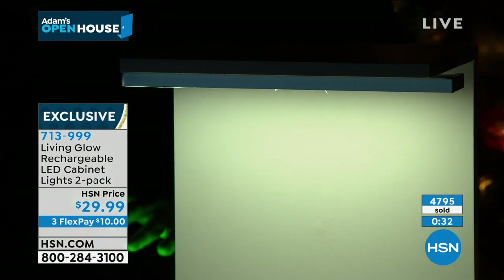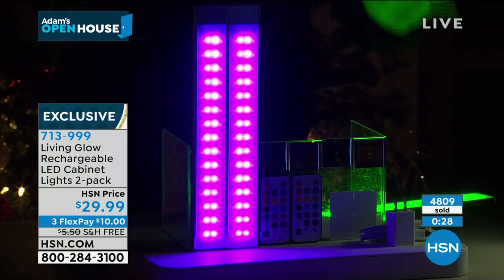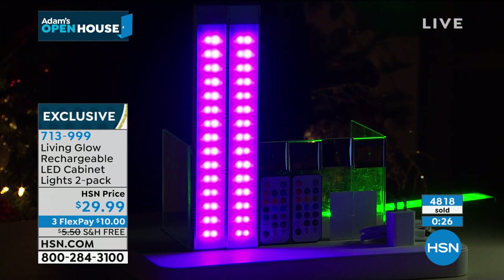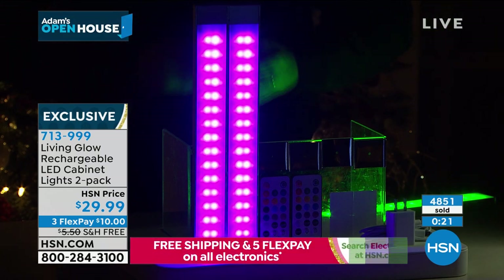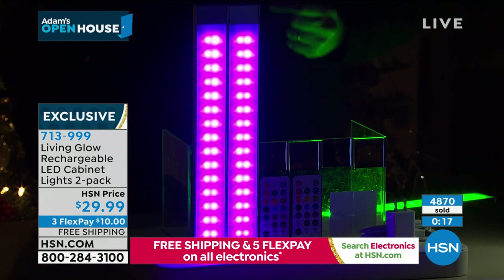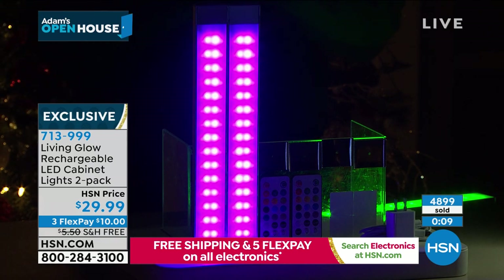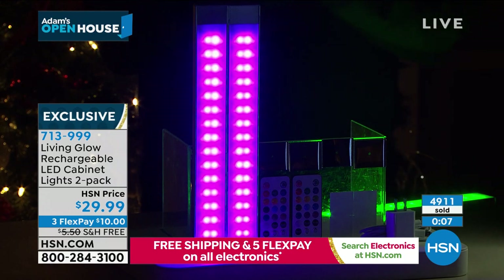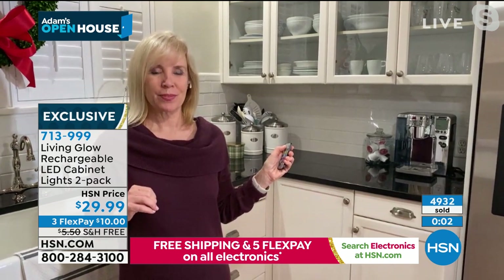You can put these anywhere in the house — a bookcase, a cabinet in the living room, to illuminate ornaments or objects. There are so many options. Because so many people are ordering and it's going to sell out, we're going to spend an extra two or three minutes here so everybody has a chance before they're officially gone. Julie, would you mind taking us on a tour of your kitchen to show us the difference it can make? And tell us how many you've used.